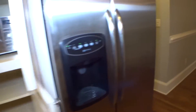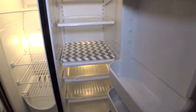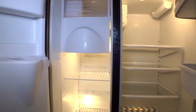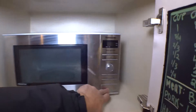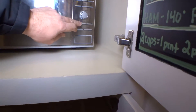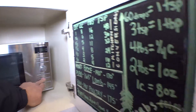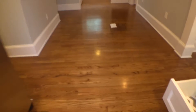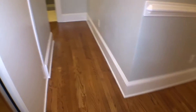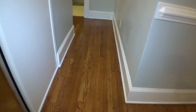Refrigerator clean in and out. Microwave in good condition, working. On the left-hand side, we have the access hallway towards bedroom number one.